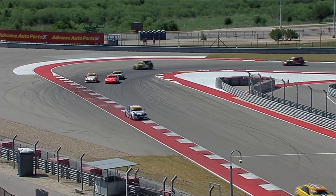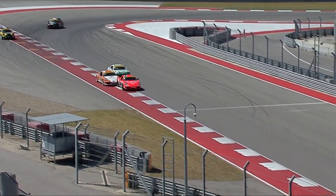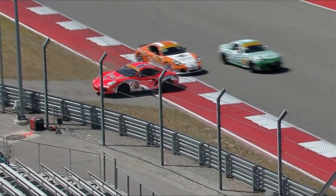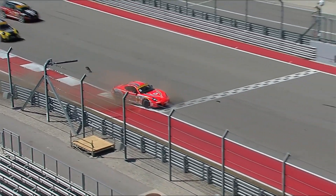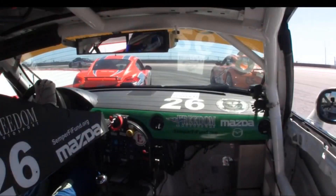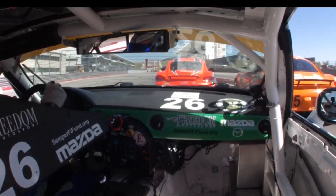Side by side into turn 20, all is good at this point. But Bloom just doesn't leave any room on the outside for Brett Mosing, who was taking the wide line. And then Brett doesn't do the simple thing to avoid the accident, which would have been to feather the throttle a tiny bit.